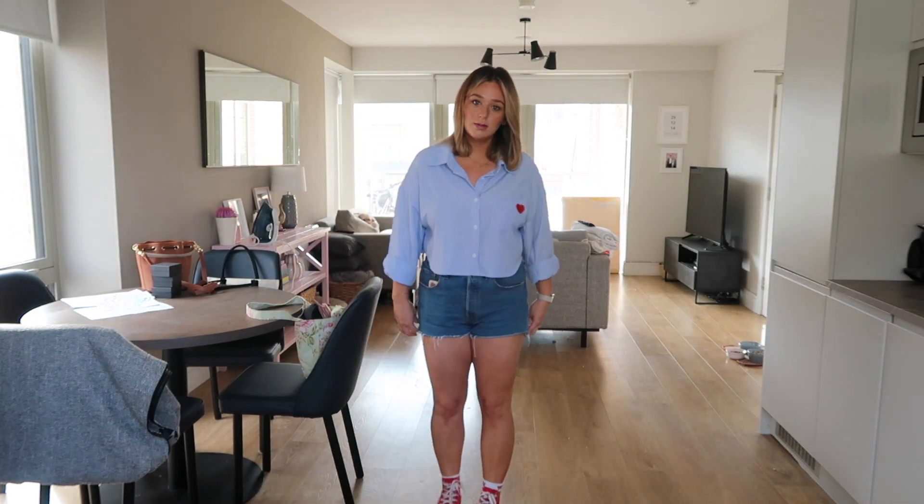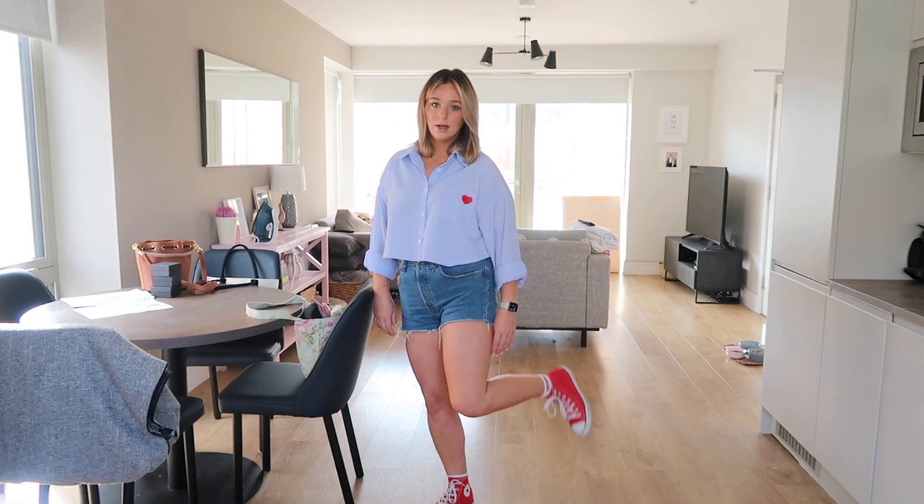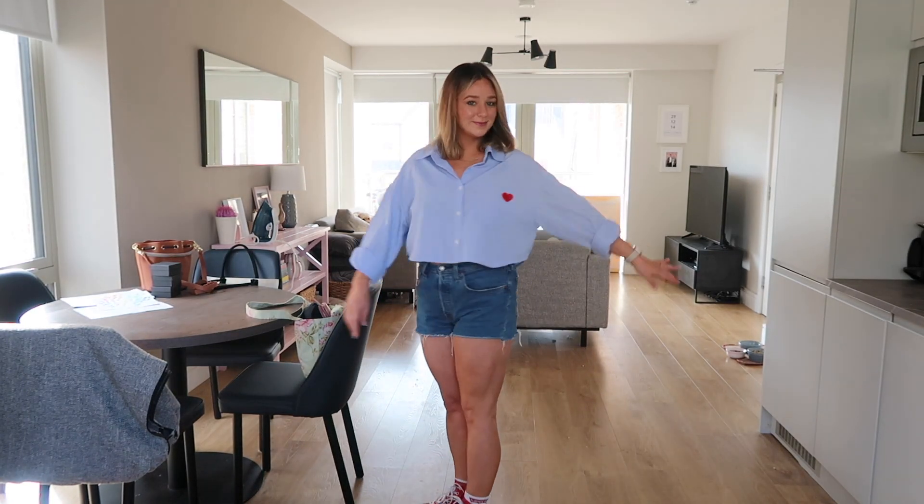Outfit of the day — I've started making more of an effort with my outfits of the day. So I was just wearing dress bottoms — Levi shorts, this shirt is from Shein, and my red Converse. I love this little red heart. I love navy and white and red. It's so warm, so I'm still wearing shorts. But anyway, let's head into school.